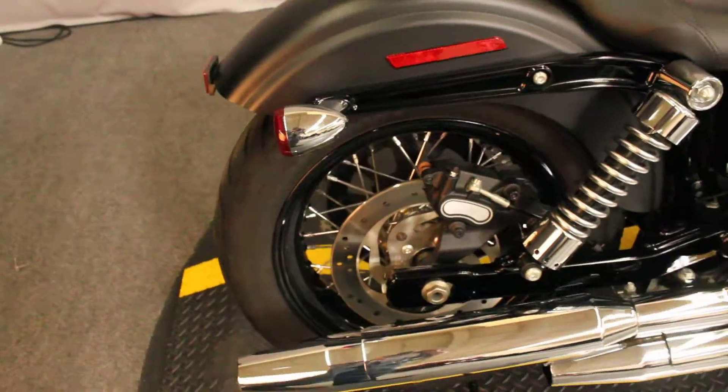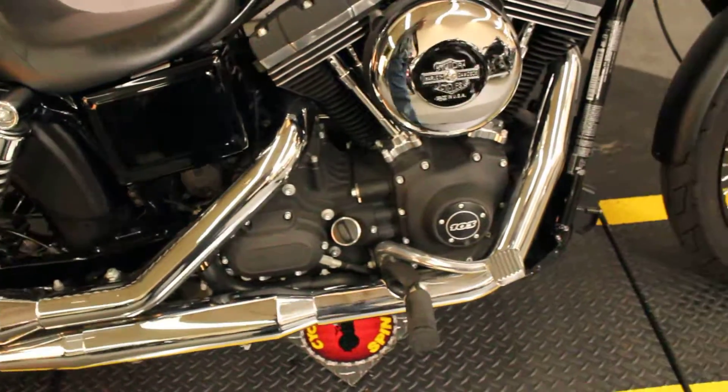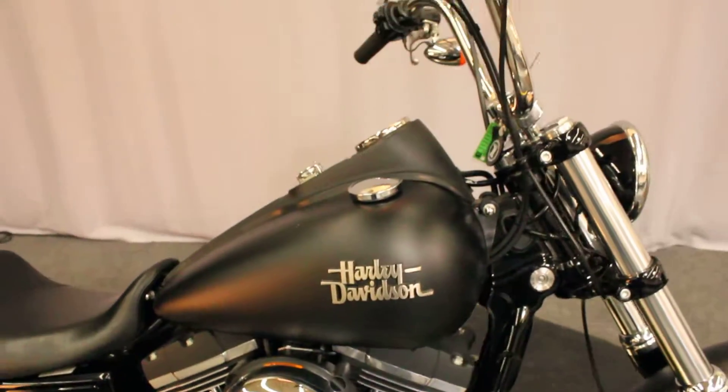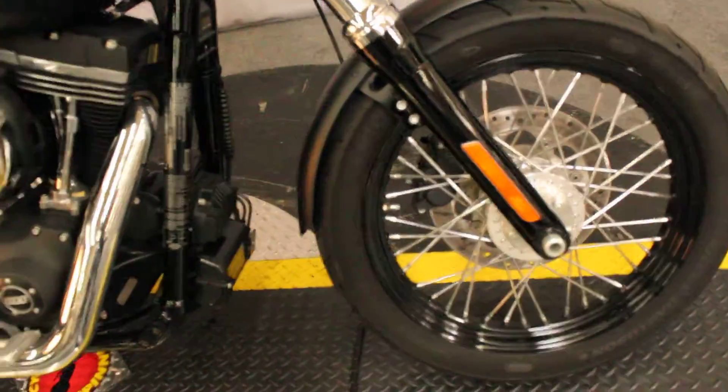2014 model, 103 cubic inch V-twin engine, six-speed transmission. Just out of service, running perfect. Just out of detail, looking perfect.